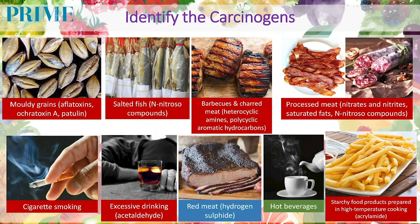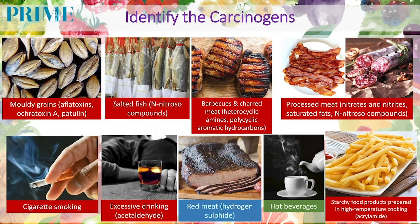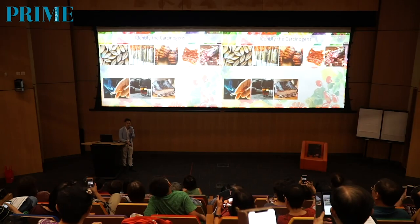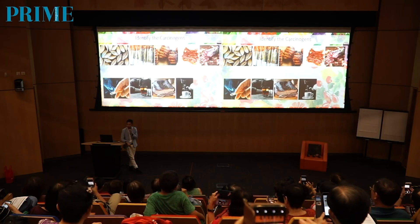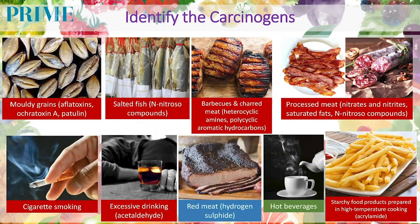Now I'll go through a quick activity: we need to identify the carcinogens — substances that have cancer-causing potential in the body. First, moldy grains — yes. What about salted fish? Yes. What about charred meat or barbecued meat? Yes. What about processed meat like bacon, bakkwa, lap cheong, and Chinese sausages? Yes. Tobacco smoke? Definitely. Alcohol abuse, excessive drinking? Yes. What about red meat? Most of you think red meat will cause cancer. What about hot beverages? Some yes, some no. Lastly, french fries — carbohydrates that have undergone high-temperature cooking methods? Yes.